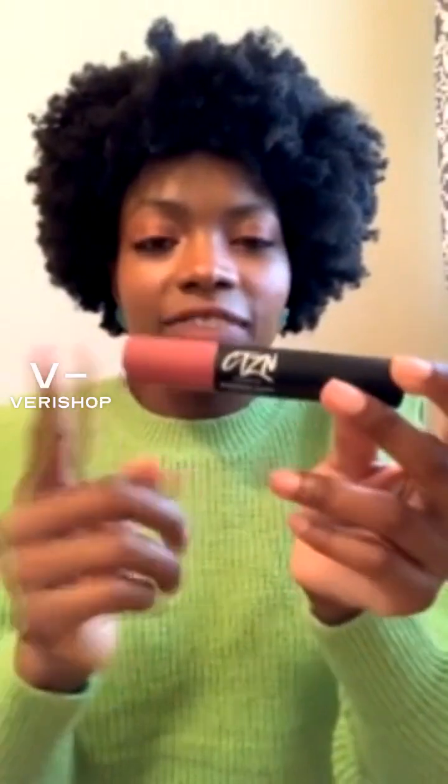I'll bring it up closer so you can see the color — I feel like the color is so pretty. Adding this to the holiday makeup look. In this holiday makeup look, I didn't want to make it look cheesy. I wanted to really focus on making this look something that you can actually wear on the day and not feel like you're looking like the Grinch.